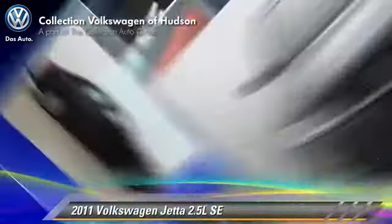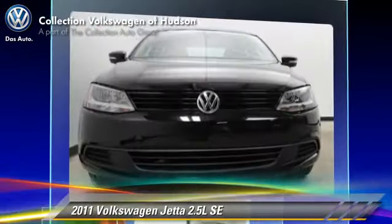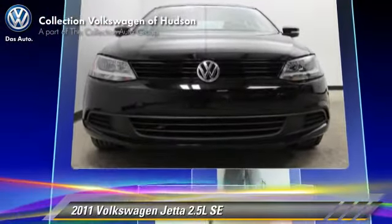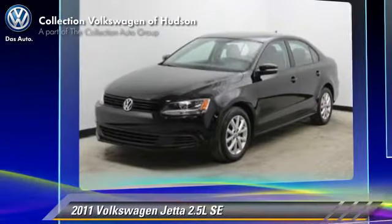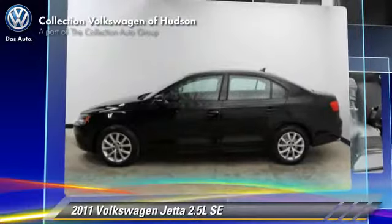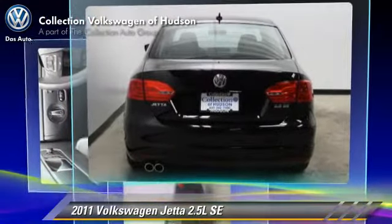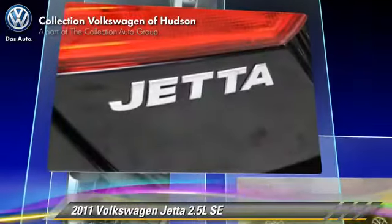The 2011 Volkswagen Jetta 2.5 with a 6-speed automatic transmission. This vehicle, with fewer than 20,000 miles on the odometer, is well equipped. This Volkswagen features air conditioning, power door locks, and power steering.